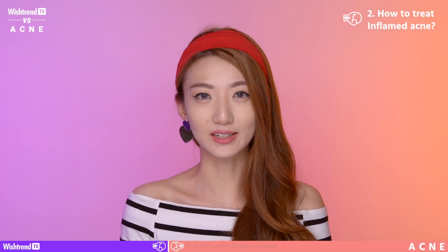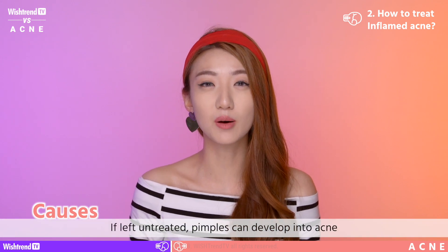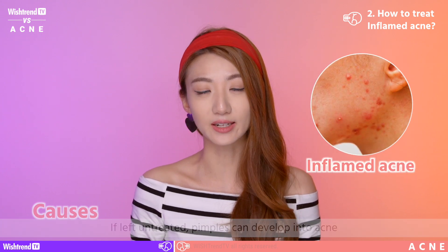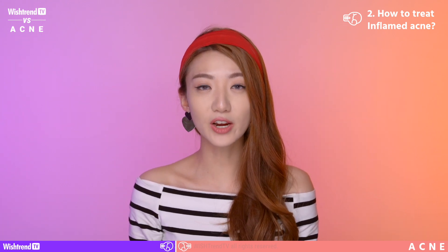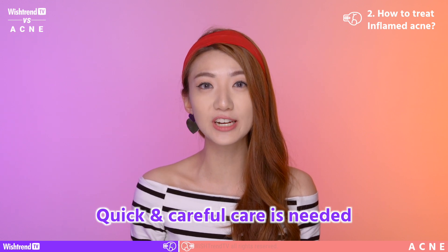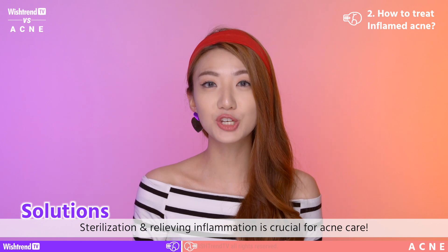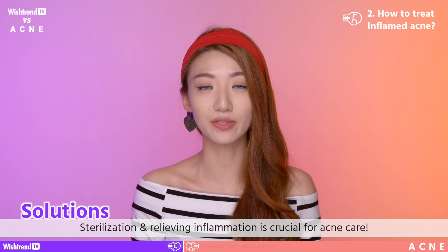Round 2. How to treat inflamed acne. If your whiteheads are left untreated, the pore of your whitehead can become hard and reddened — that means it's become inflamed acne. The possibility of acne scarring occurring at this point is extremely high, so what you need to do is treat it immediately. Anti-bacterial disinfectant and inflammation relief are very, very crucial at this point.